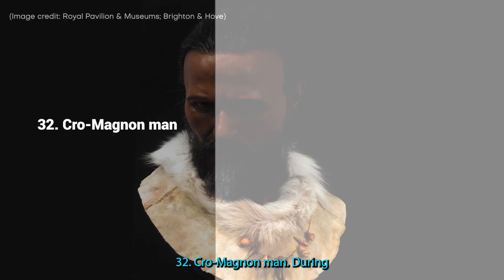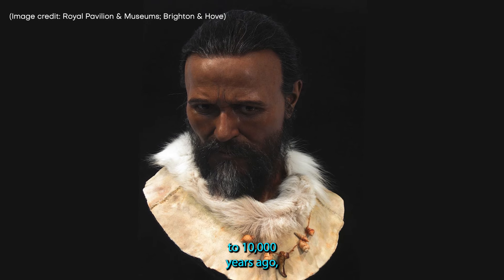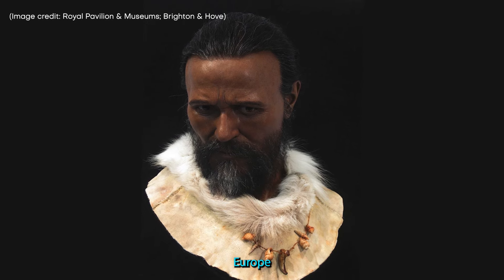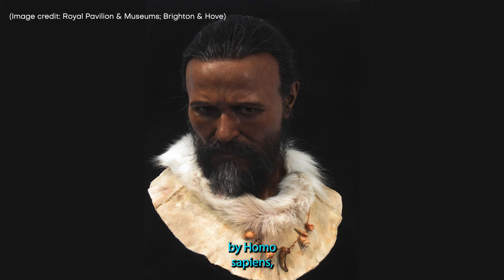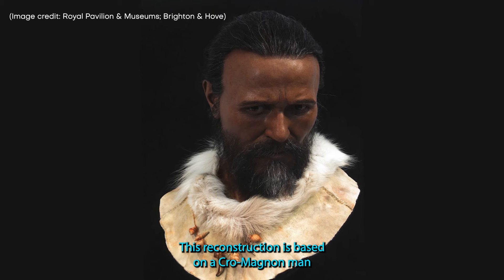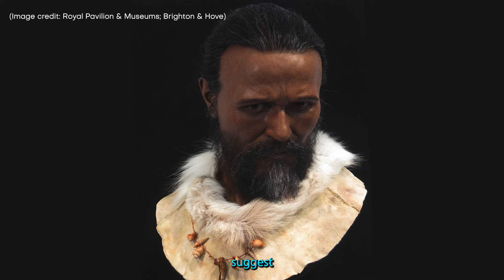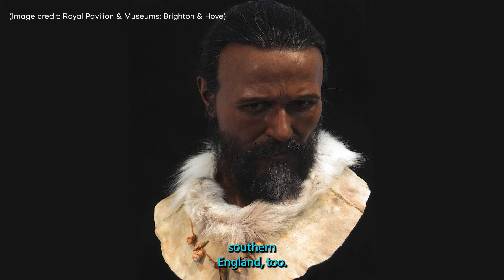32. Cro-Magnon Man. During the Upper Paleolithic period, about 40,000 to 10,000 years ago, Europe was inhabited by Homo sapiens known as the Cro-Magnons. This reconstruction is based on a Cro-Magnon man who was found in France, but archaeological findings suggest these people likely lived in southern England too.